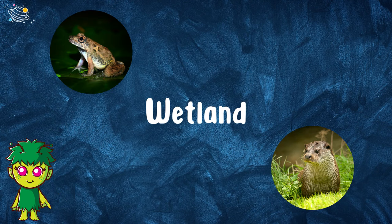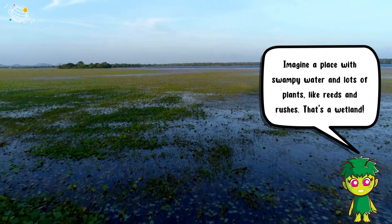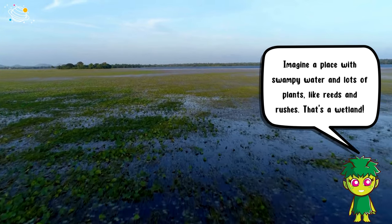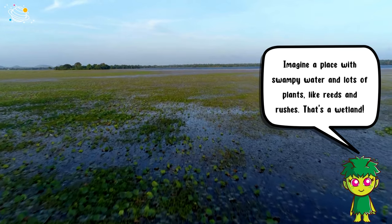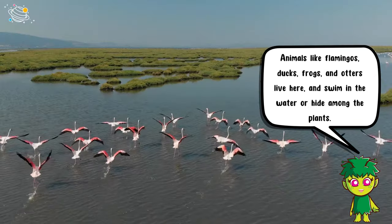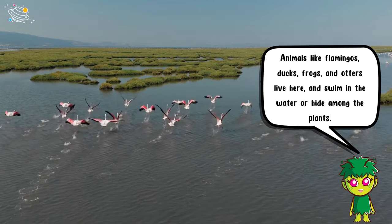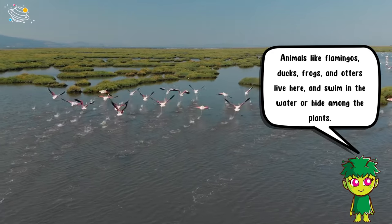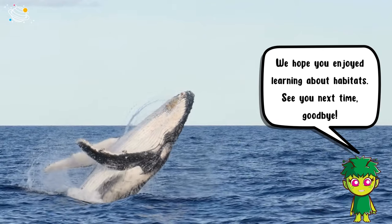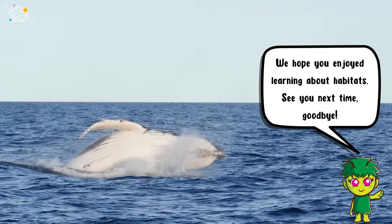Wetland: imagine a place with swampy water and lots of plants like reeds and rushes — that's a wetland. Animals like flamingos, ducks, frogs, and otters live here and swim in the water or hide among the plants. We hope you enjoyed learning about habitats — see you next time, goodbye!